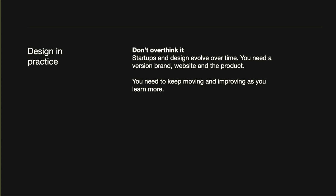So what is startup design like in practice? Don't overthink it. Startups work iteratively — you make something, realize it was good or bad, then make another version. So don't try to get everything perfect in the beginning; you just need to keep moving. Once you keep moving, you keep learning more and you can improve things.